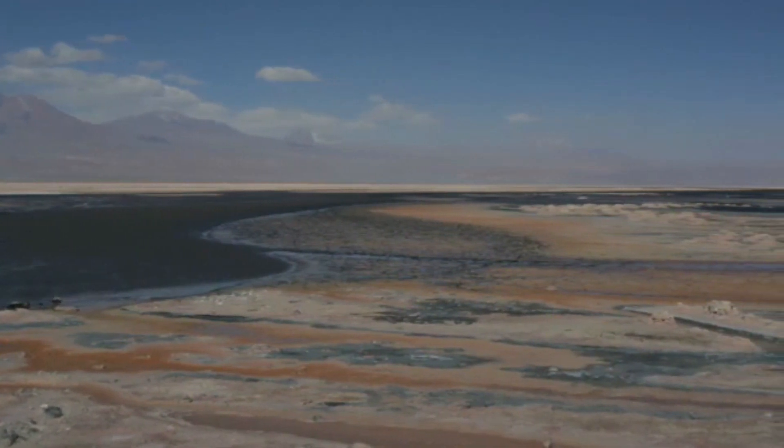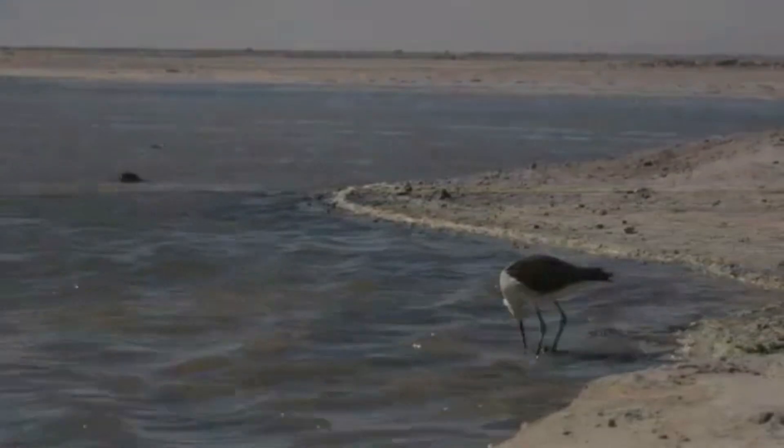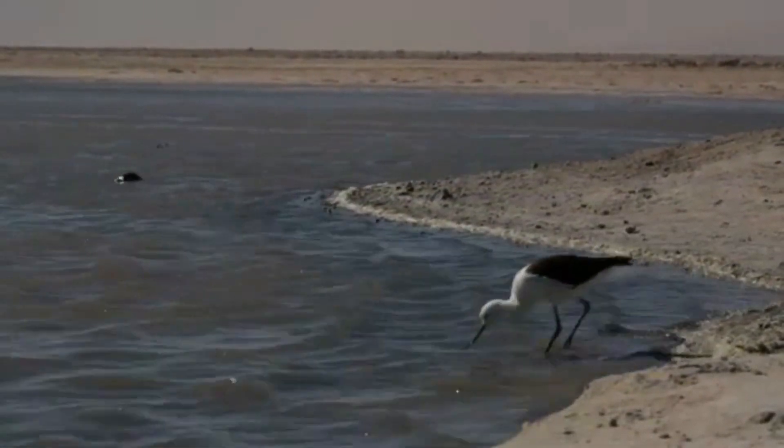Where there is water, there is life. Biomes are fascinating, and they all support some kind of life. That's why it's very important we look after them.